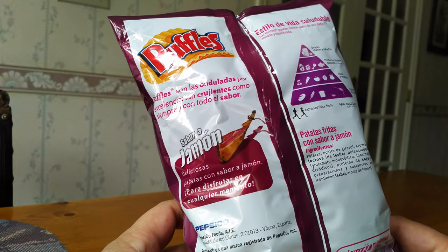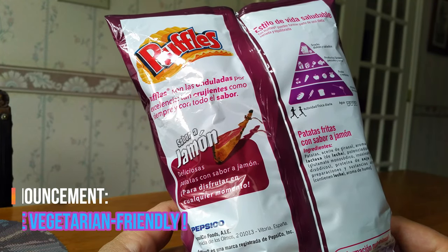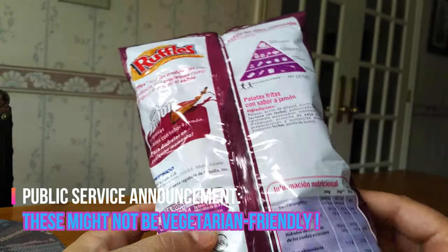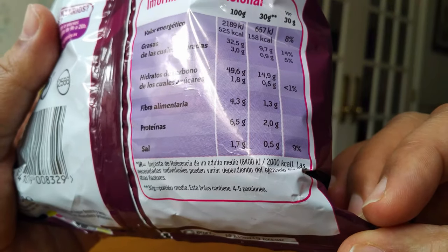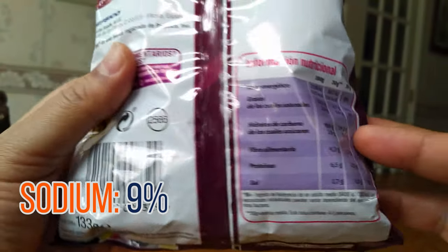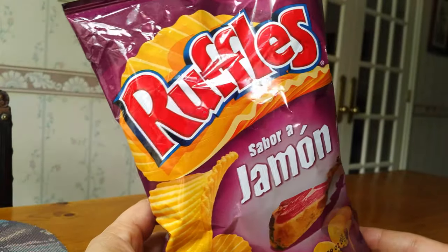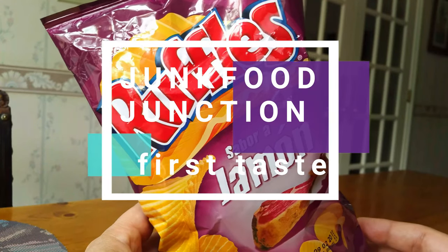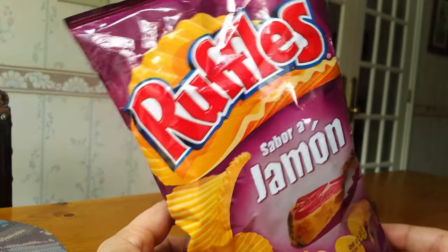It's all in Spanish but it sounds like they simulate the taste of smoked ham. Down here on the nutritional facts we're up against about 9% sodium per 30 grams. So how about we crack open this bag of Ruffles from Spain, show you what they look like, and do that quick sniff test before we tell you how they taste.